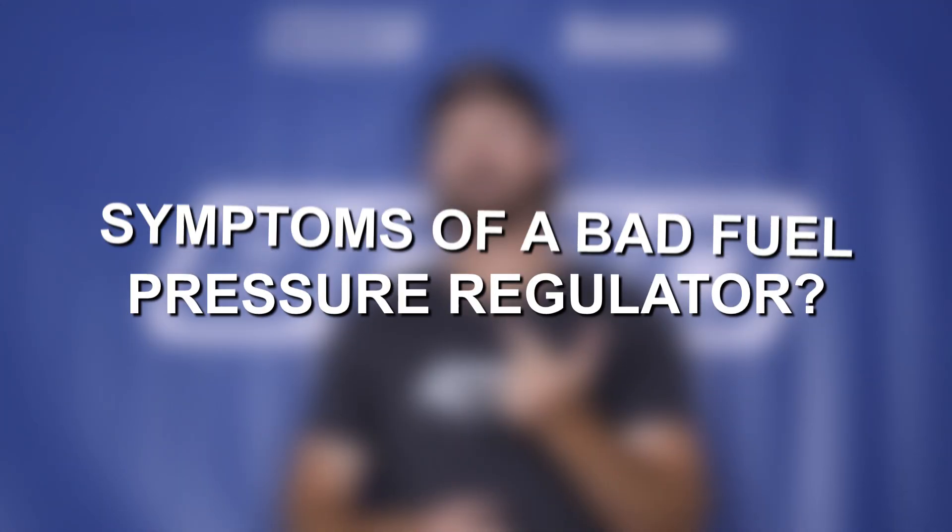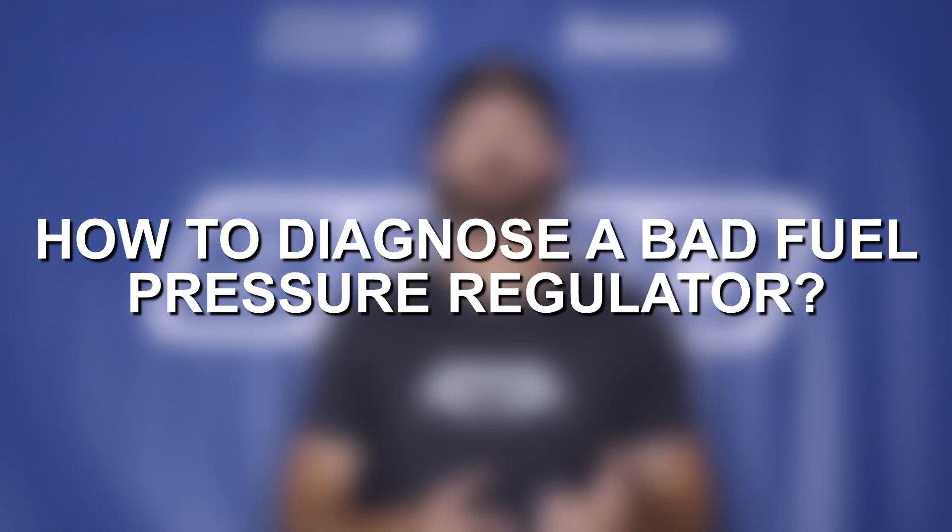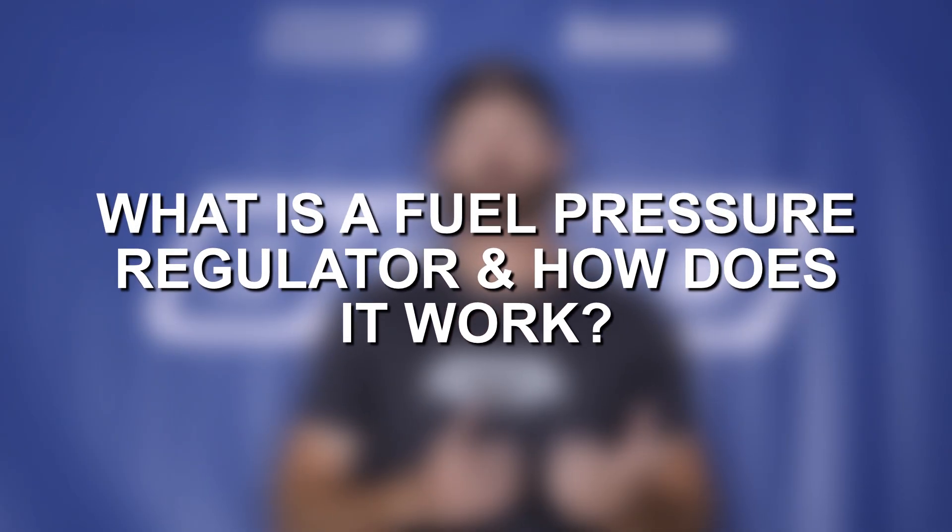We'll talk about signs and symptoms of a bad fuel pressure regulator, and then finish with a diagnostic checklist that you can follow step by step to diagnose and fix the issue. So let's go ahead and talk about fuel pressure regulators.